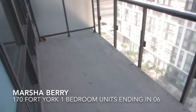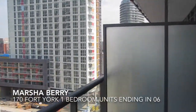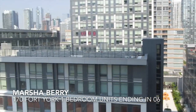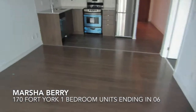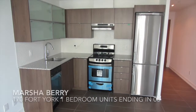This balcony is quite deep and nice. It's the length of the unit. We have a southeast exposure, and this is Marcia Berry with Condos Through Your Eyes bringing you a one-bedroom at 174 York.